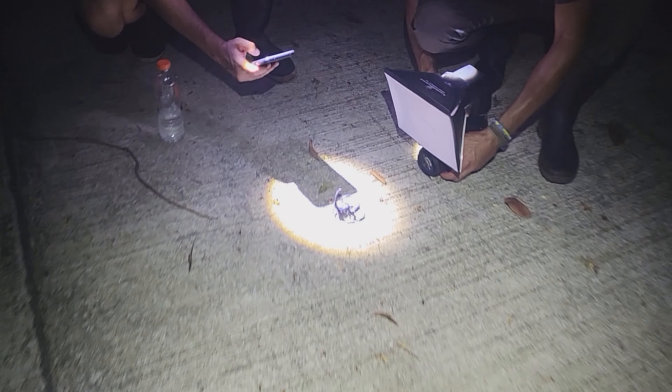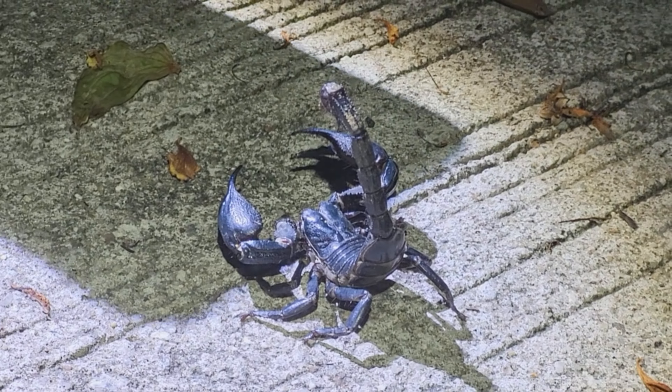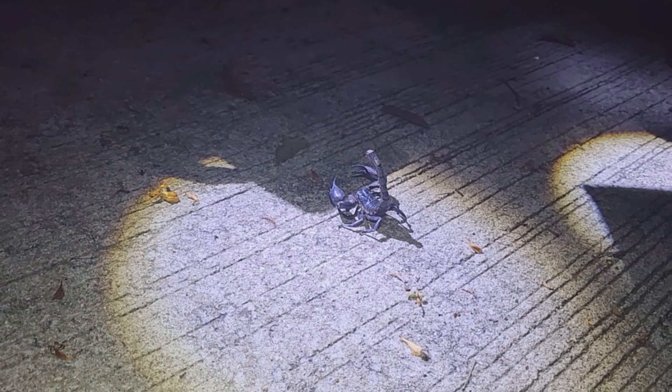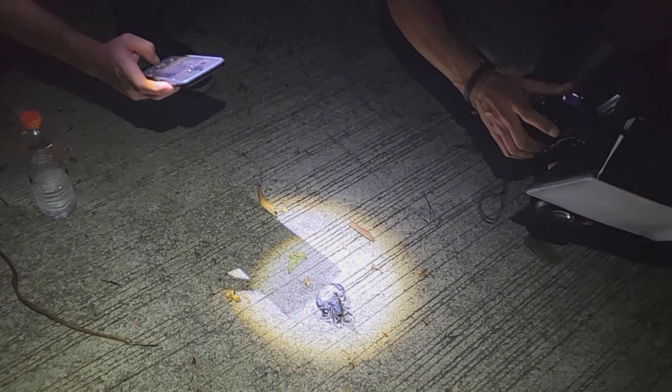I found this little scorpion, so at least we have something to see up close. A nice little Asian forest scorpion, Heterometrus species. Cute.